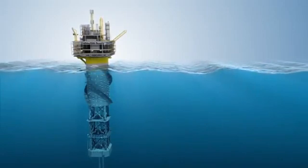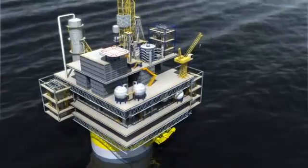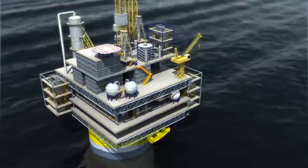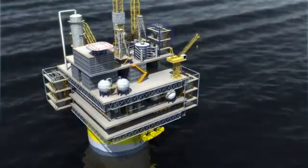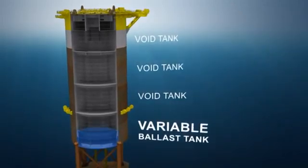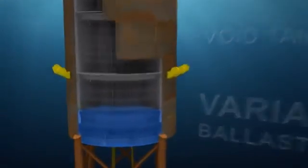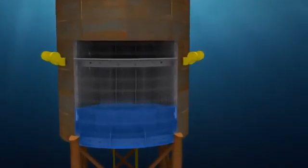The SPAR is a low-motion platform which minimizes riser fatigue. The SPAR is relatively insensitive to water depth and can accommodate a wide range of topside payloads for a wide variety of applications. The SPAR features a high degree of reserve buoyancy, managed by a simple variable ballast system, pumping water into and out of variable ballast tanks installed at the bottom of the hard tank. Ballast pumps can be fabricated inside the tanks or installed in the access shafts.